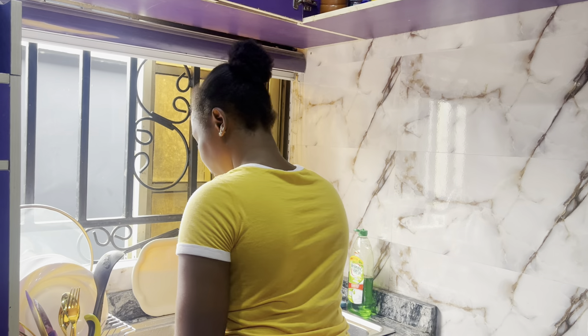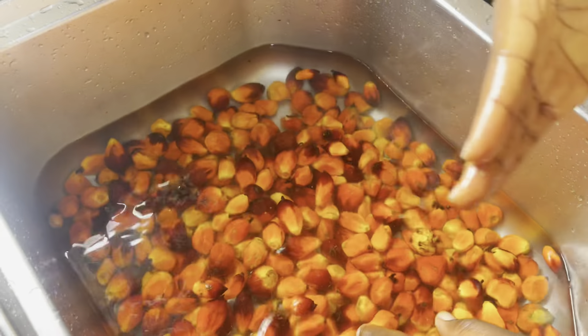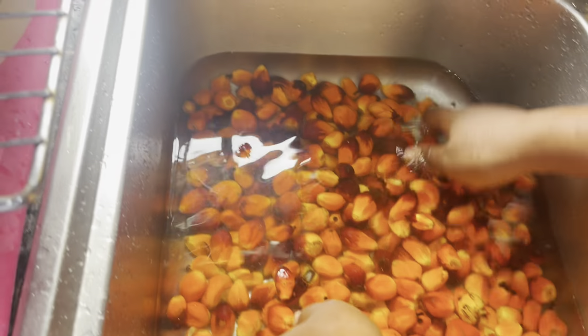Right now I'm going to the market. I usually go to a very big market but this other market I've been going to for a while seems cheaper and closer to the house, so I'm going there. I just got back from the market and this is the food I got. I'm going to be making atama soup. He prefers palm oil processing over granite oil — he doesn't really like granite oil.